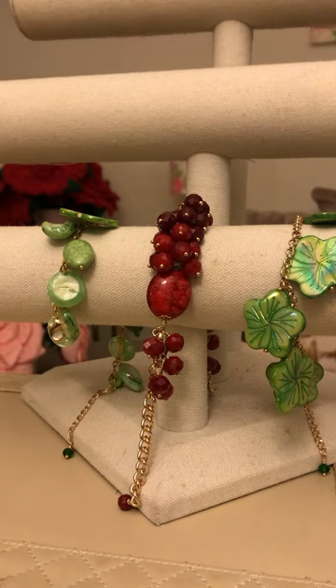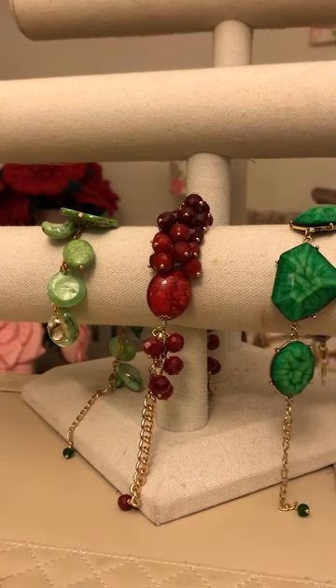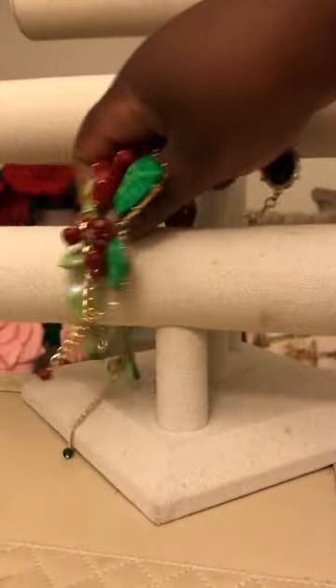Get a piece for yourself — look at the pieces that I have. These are bracelets; you have green, you have red. As I said, you can increase the length, so you can wear it with any outfit.